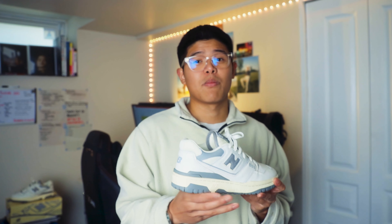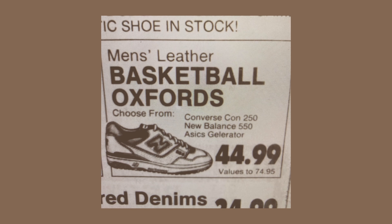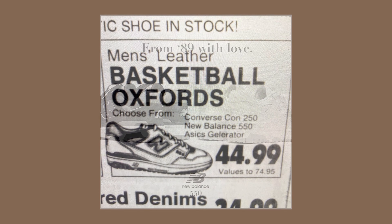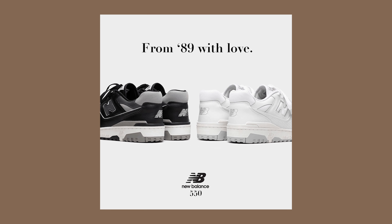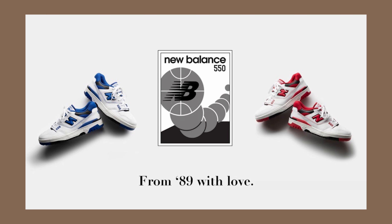Before I dive deeper and talk about my thoughts on this pair, let's dive into the brief history of the New Balance P550. The P550 was originally released in 1989 under the P550 model name. It was a low-top silhouette with leather uppers made as a basketball shoe. Although beloved by fashion enthusiasts, the shoe was not received well by the masses as basketball footwear, especially when compared to other basketball sneakers on the market at the time.